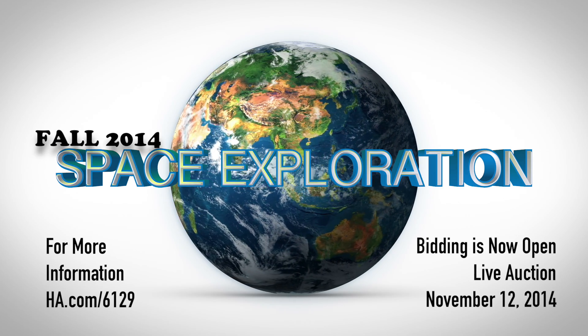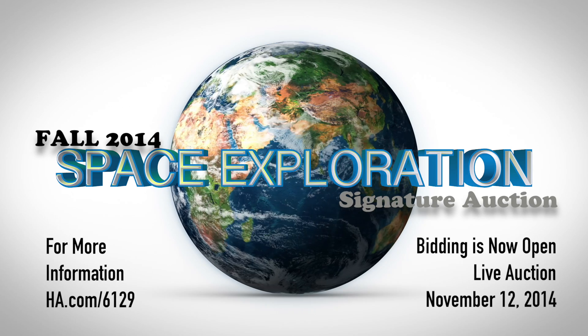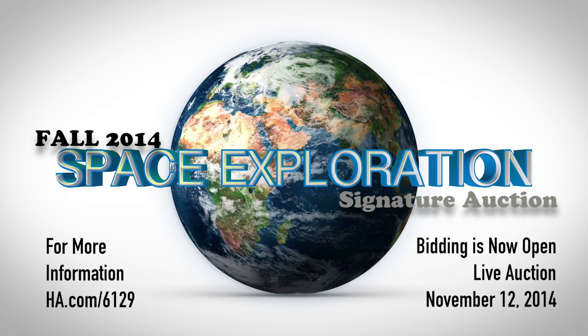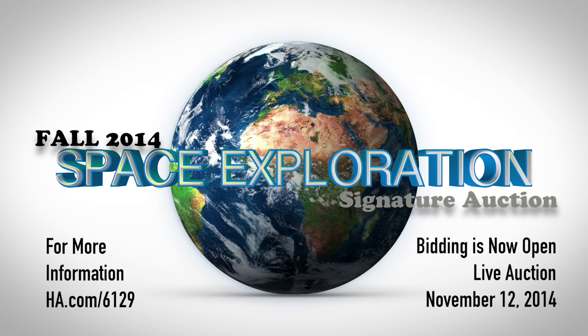Bidding is now open and closing live on November 12th at our Dallas headquarters. To see the full catalog and to bid online, visit ha.com/6129. Thank you and good luck.